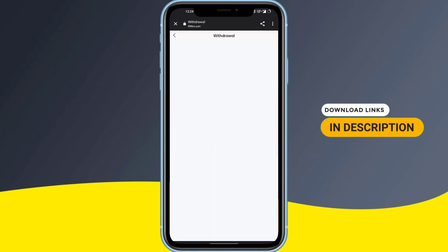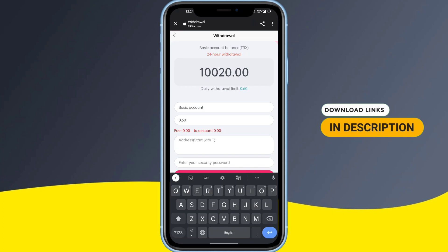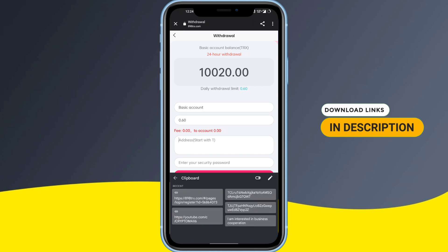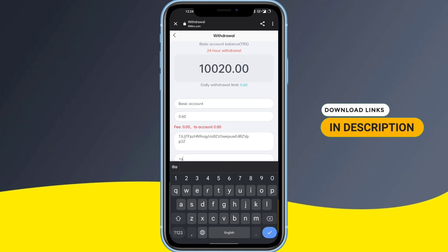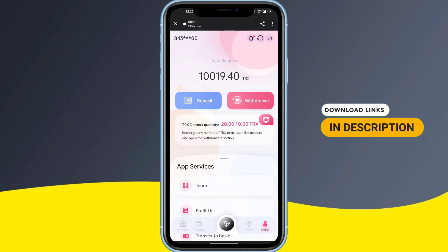Now I'll tell you about the withdrawal process — how to withdraw money from the site. Enter the amount — I'm entering 0.60 — and paste your wallet address. Enter your security password; don't forget it or you won't be able to withdraw. Simply confirm it, and as you can see, a 'Submit Success' message appears — the withdrawal has been done.